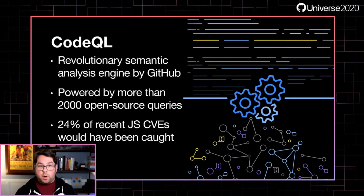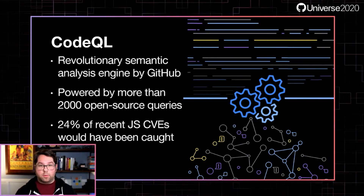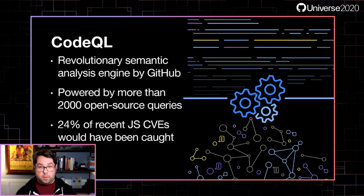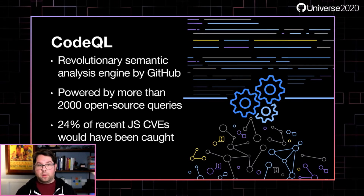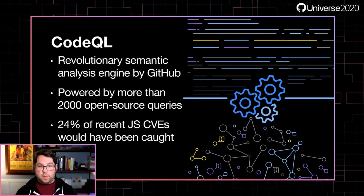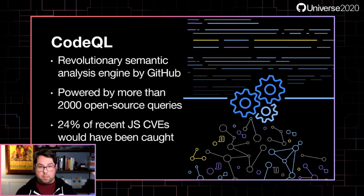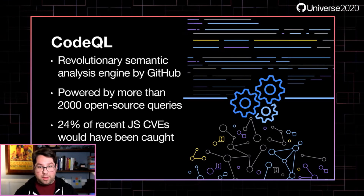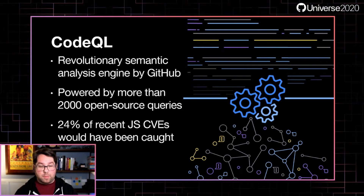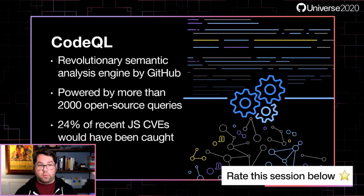We've been focused on reviewing the set of CVEs published over the last couple of years and whether our queries would have caught them. As of today, we find that about 24% of recent JavaScript CVEs out there would have been caught by a default CodeQL query on GitHub. That may not sound like a lot, but go and look at how many CVEs there are for JavaScript — it's a lot, and this can really help improve your security posture.